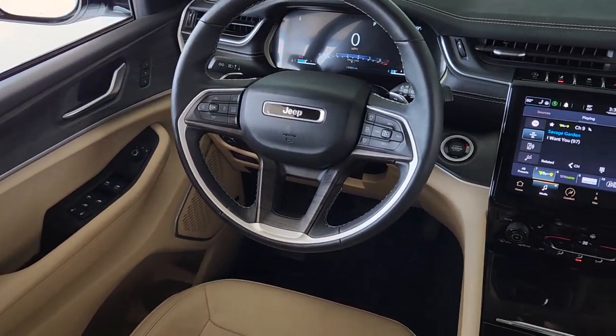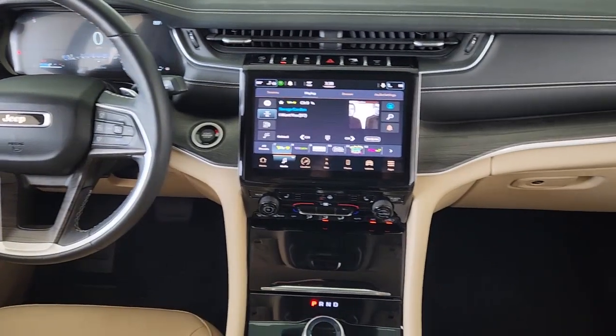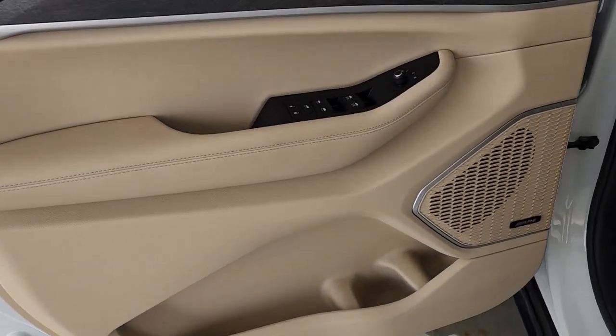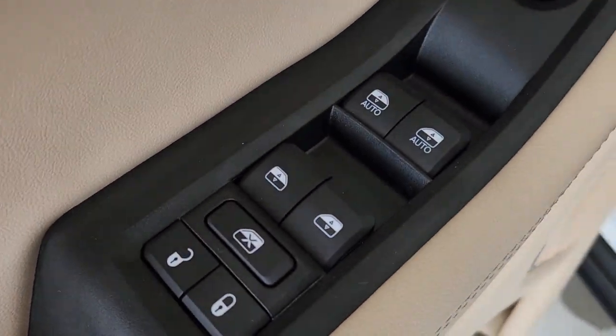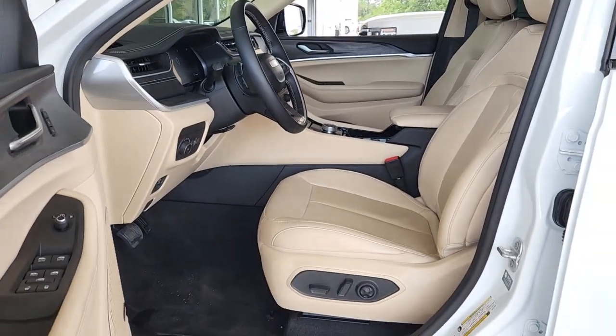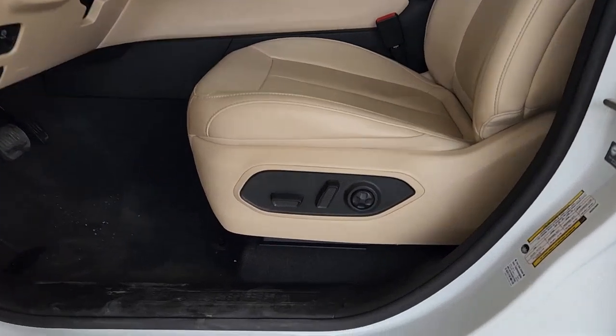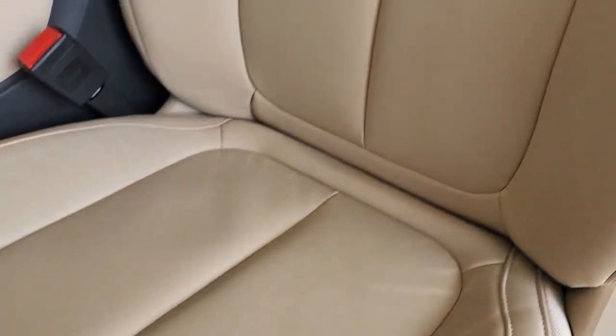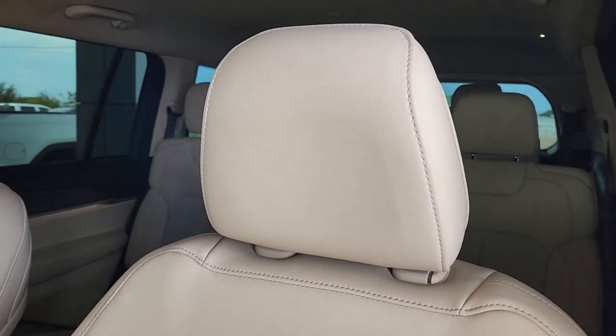and rugged capability. Highlighted options include: navigation system, keyless entry, power passenger seat, heated rear seat, fog lamps, satellite radio, power liftgate, backup camera, remote engine start, and third row seat. Experience the freedom of off-road exploration in the Grand Cherokee — take a test drive today.